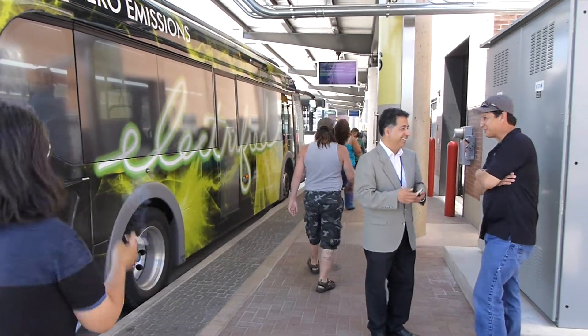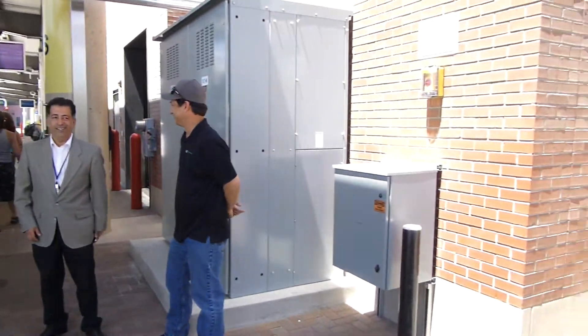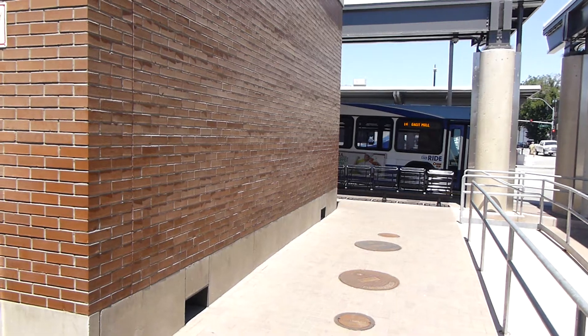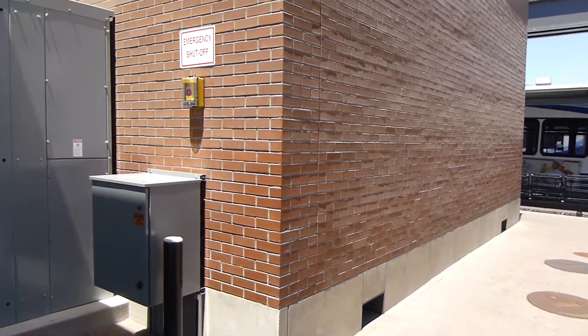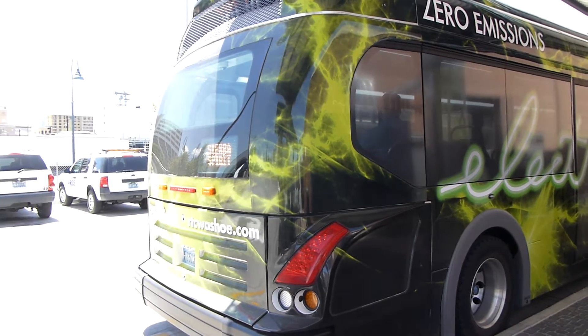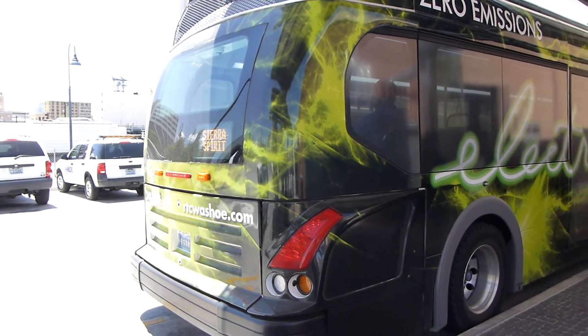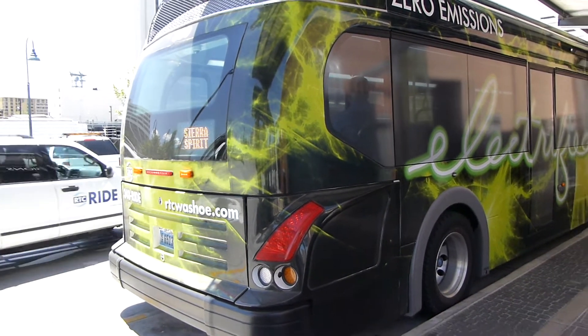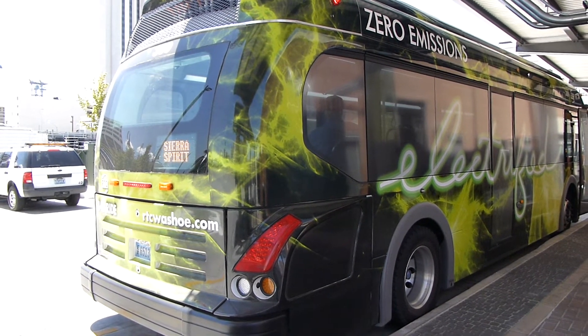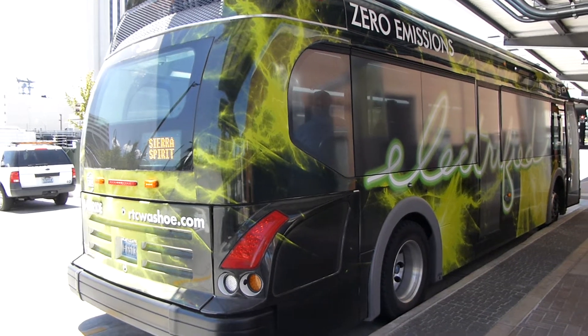This facility has only been here since 2010. It's LEED Silver certified, I understand. And they operate four of these Proterra electric buses, but they also have diesel hybrid buses in several configurations. Really a very advanced technology for a mid-sized city bus fleet here.